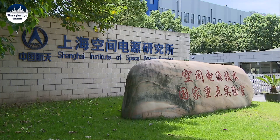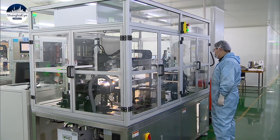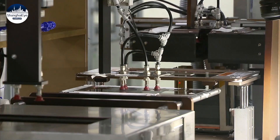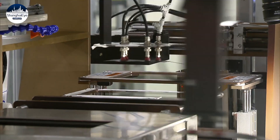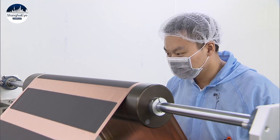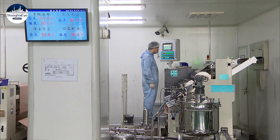From design to practice, it took only one year for the Shanghai Academy of Space Flight Technology to develop it. The demand for portable power banks is expected to rise after the China space station is built. Researchers have already started working on batteries that will be smaller and more portable.